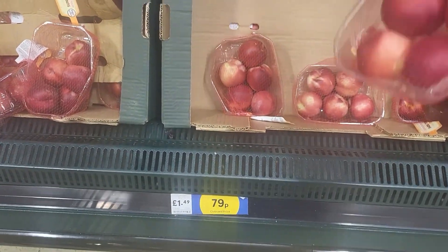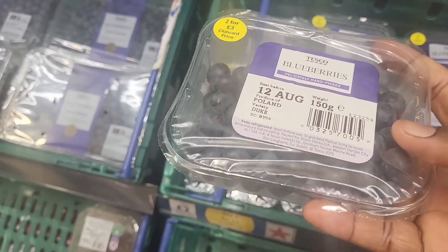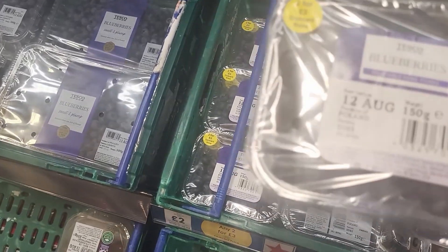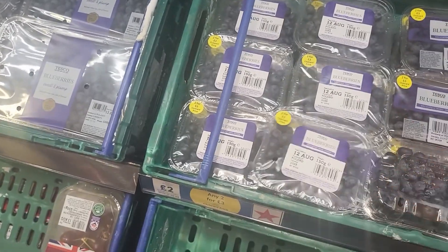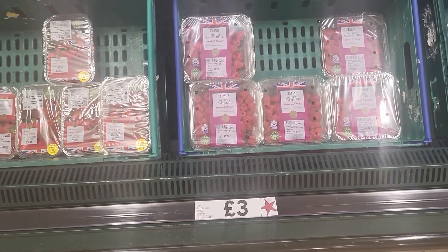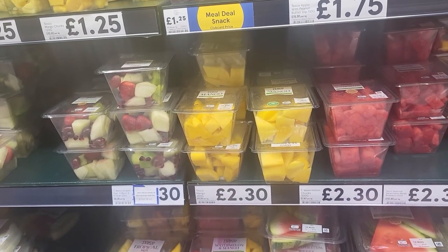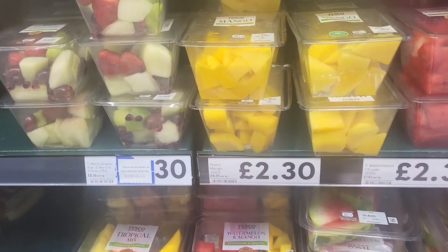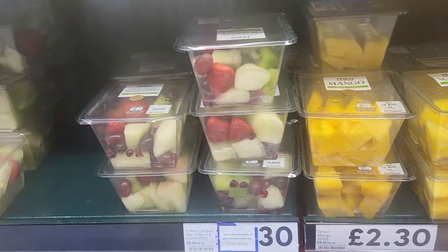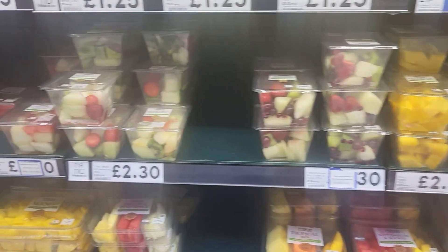These apples are 79p, not bad. These blueberries are two pounds. These are like snack-sized — this is mango, two pound thirty. Mixed fruit, mixed salad — that one you can take as a snack.